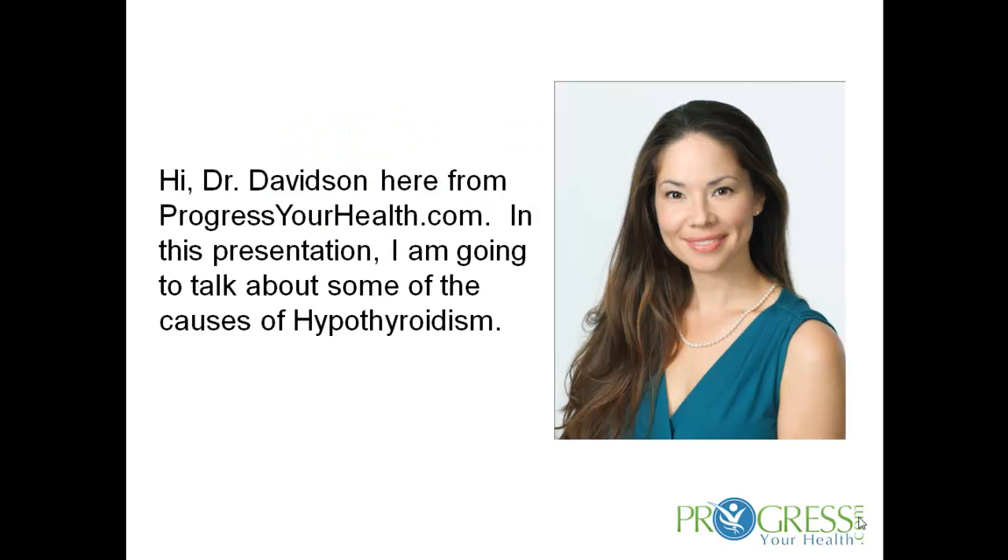Causes of hypothyroidism. Hi, Dr. Davidson here from progressyourhealth.com. In this presentation, I'm going to talk about some of the causes of hypothyroidism.